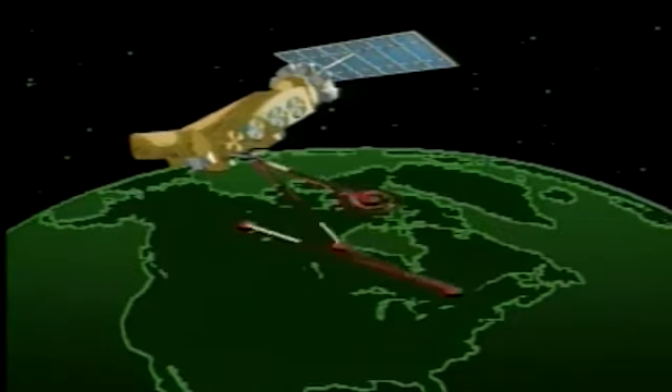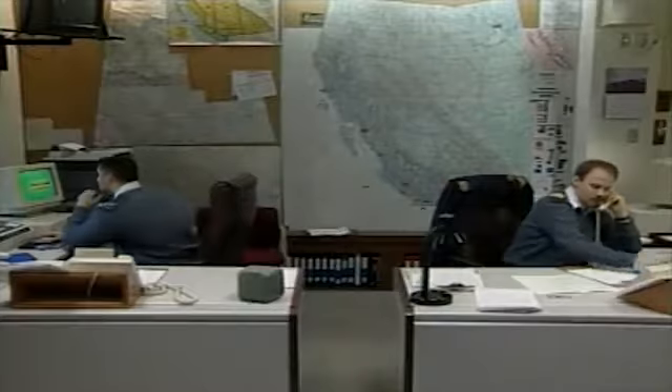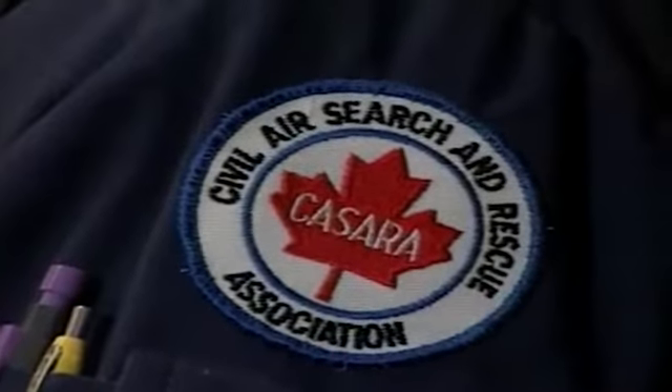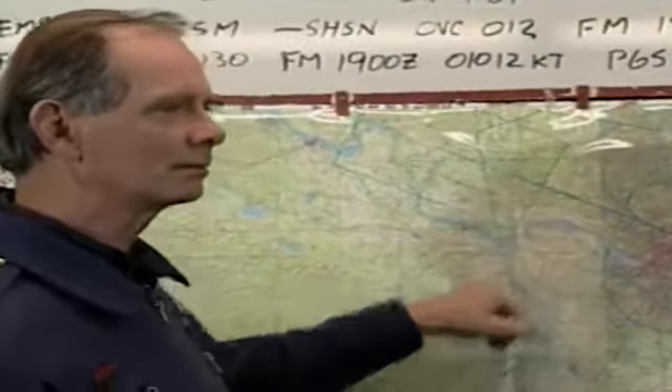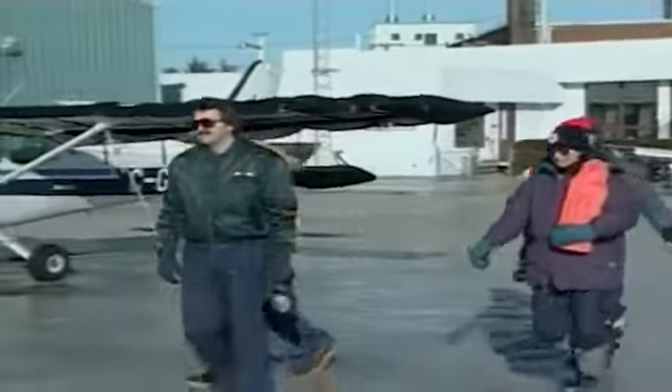These satellites relay the distress signal to a rescue coordination center, which will determine the approximate accident location and launch search and rescue or CASARA aircraft. CASARA stands for Civil Air Search and Rescue Association, an organization of volunteers who use their own aircraft to augment the Department of National Defense search and rescue aircraft.